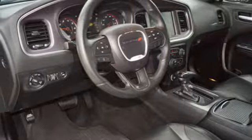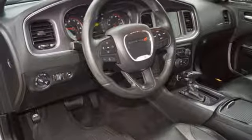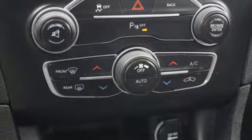V6 engine. Express open and closed sliding and tilting sunroof. Sport suspension and automatic transmission.